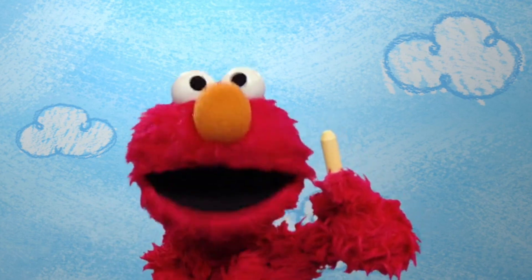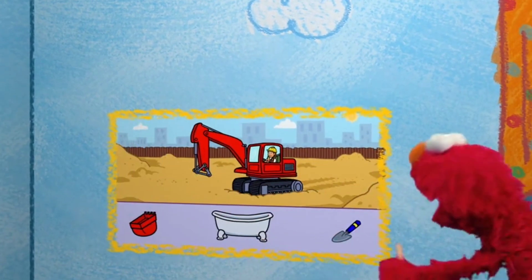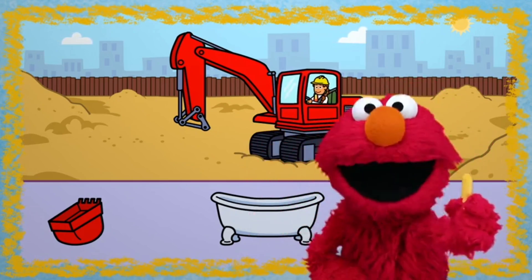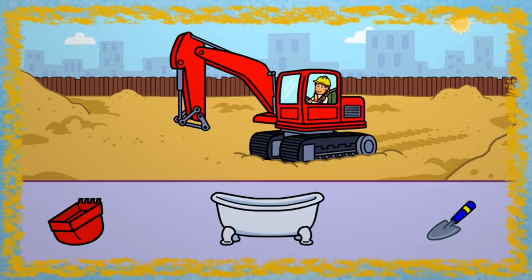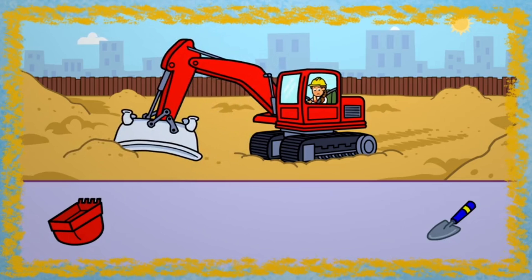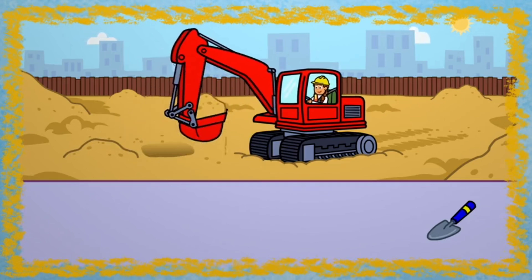Let's play a game together. Come on! Elmo wonders if we can fix this excavator. Are you ready? Let's play! This construction worker needs to dig a deep hole, but the excavator is missing a part. Let's help her find it. This looks like it can hold a lot of dirt. No, that's not right. How about this one? It can dig and it's big enough to hold a lot of dirt. That's the right one. Yay! We fixed the excavator.